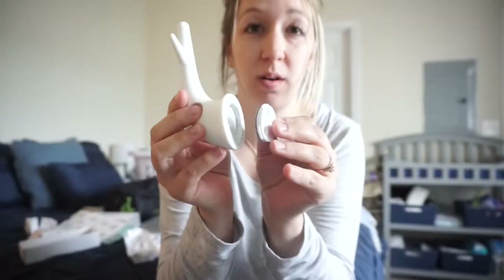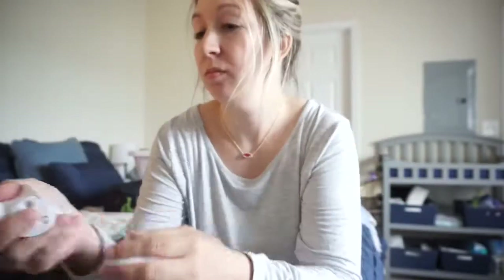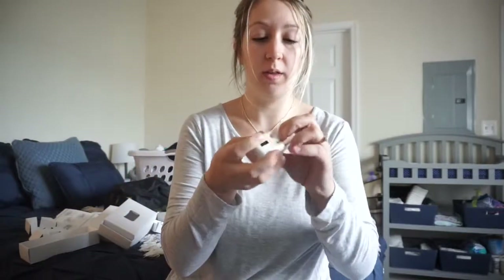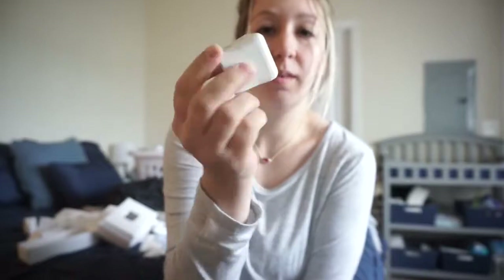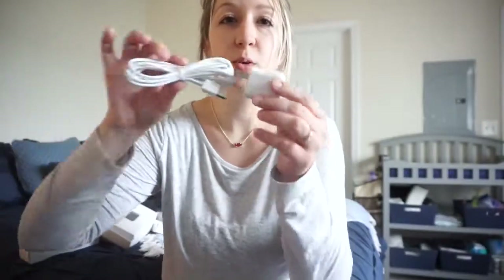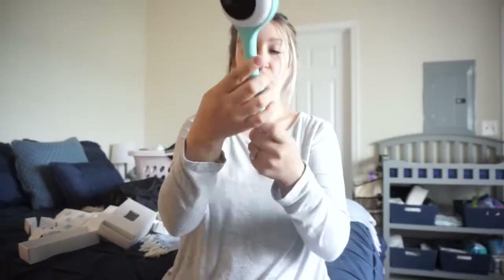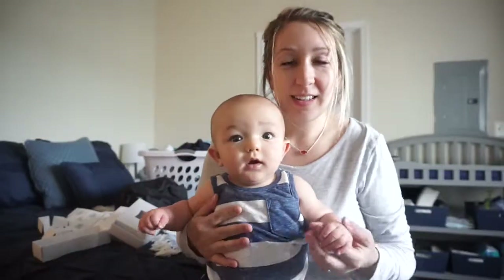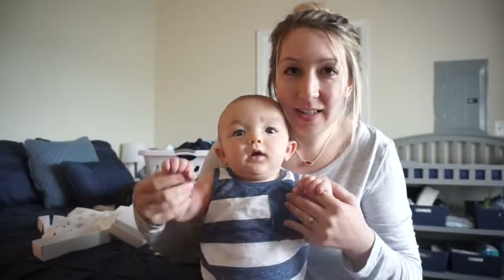I'm assuming this piece is part of the wall mount. This is the charger that it comes with — how cute. So we have the cords and everything. This is pretty cool — I'm going to go ahead and try to set this up now.